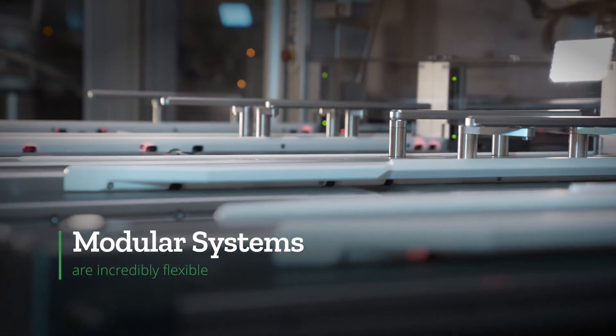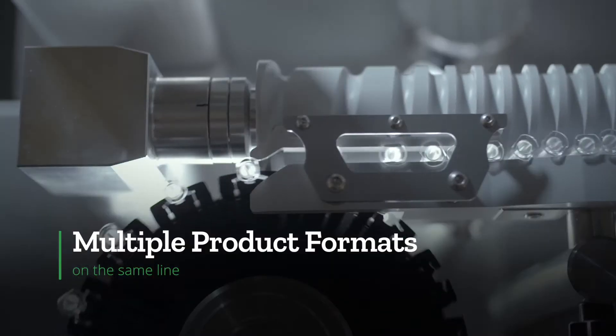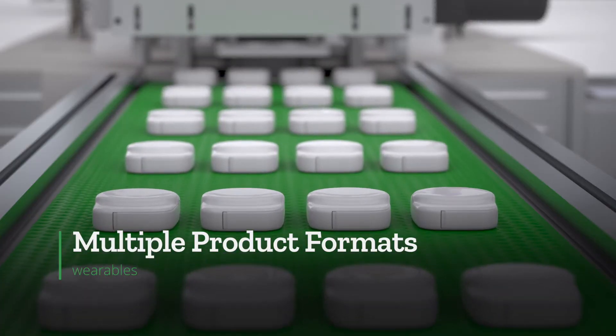This modular approach is incredibly flexible, enabling production of multiple product formats on the same line, including pen injectors, auto-injectors, wearables, or inhalers.